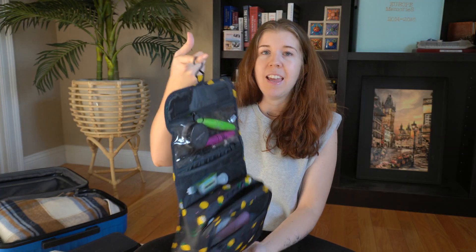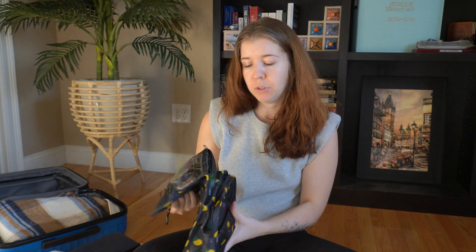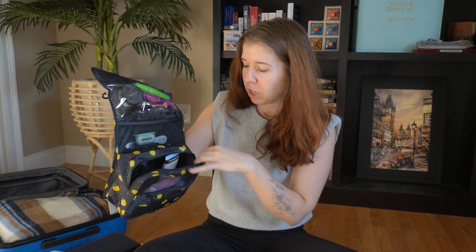That also helps in public bathrooms or in airport bathrooms because especially after long haul flights, I like to do a quick freshening up so that I look alive again. That's why I keep my makeup easily accessible so that if I just want to do a quick revamp in the bathroom, I can do that too. It even holds all of my shower toiletries, sunscreen, stuff like that.